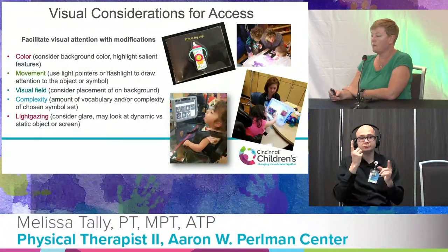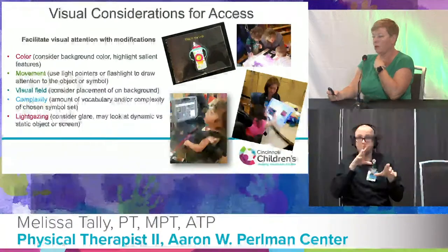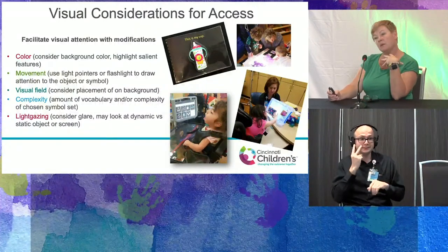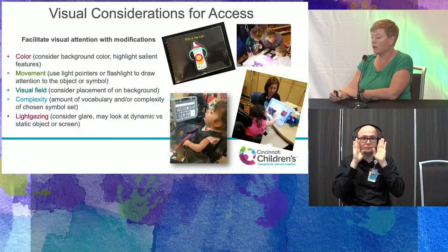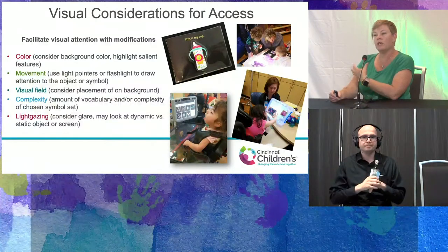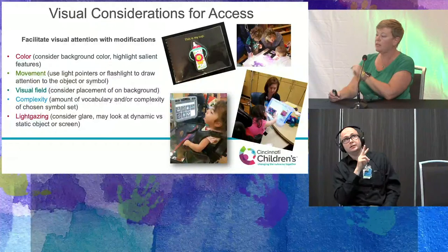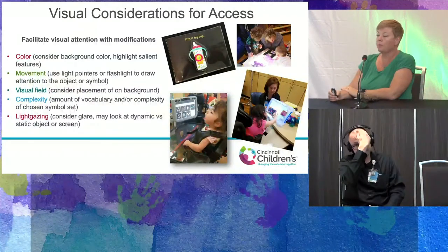Additional visual considerations for access: we see a lot of cortical visual impairment, and many visual considerations apply to this population. Consider color and consistent background choices, and whether you need to highlight features. CHARGE patients like to move — if they're moving, can they see something better? Does the object itself need to move, or have light on it to appear moving? Consider visual field placement and avoid noisy backgrounds. Think about the complexity of vocabulary or pictures provided, the symbol set, and light gazing — some patients get fixated on light and can't disengage, so positioning the device carefully or using a hat to block glare helps them attend.